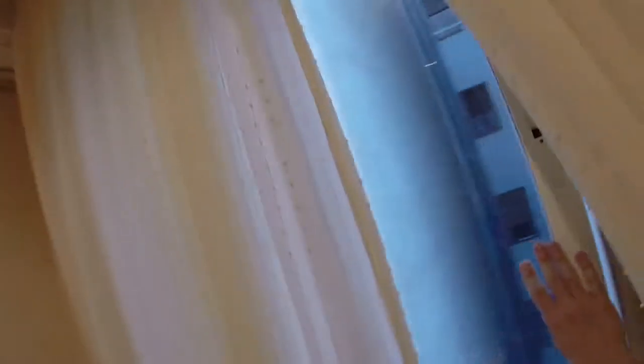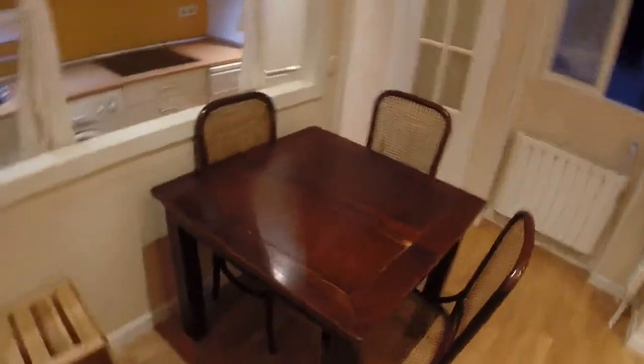We have air conditioning in the house, and we can see we have a table with some chairs here. We also have individual electrical heating throughout the whole house.